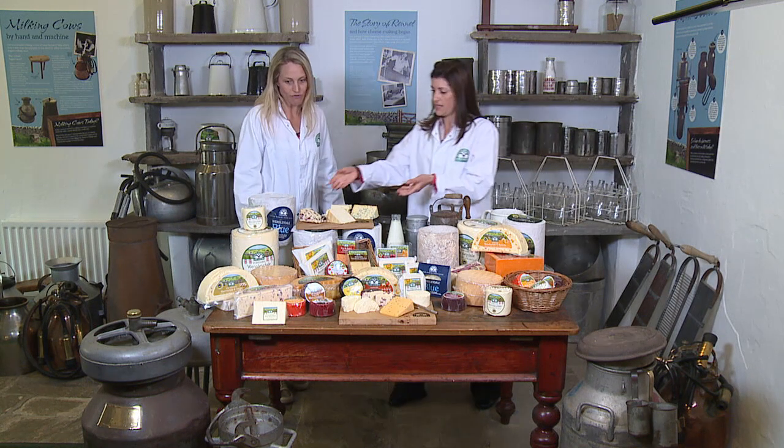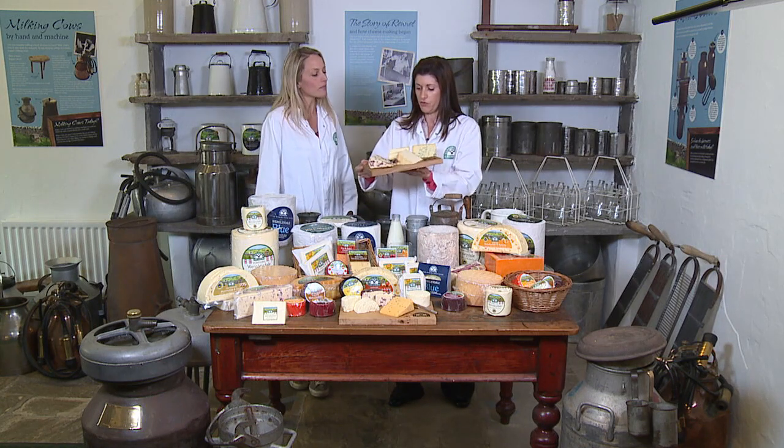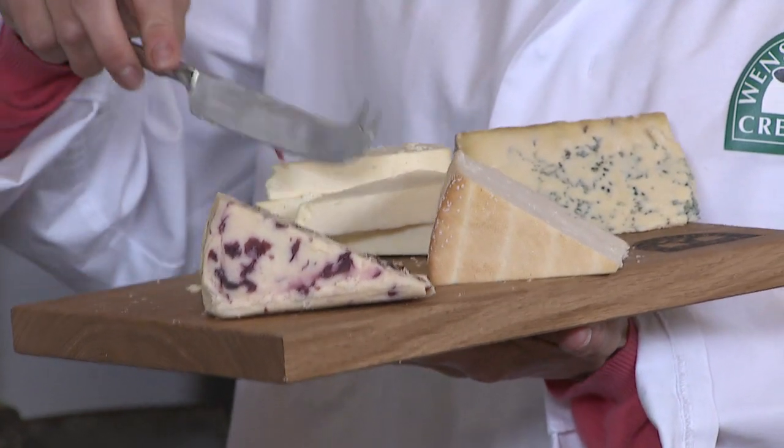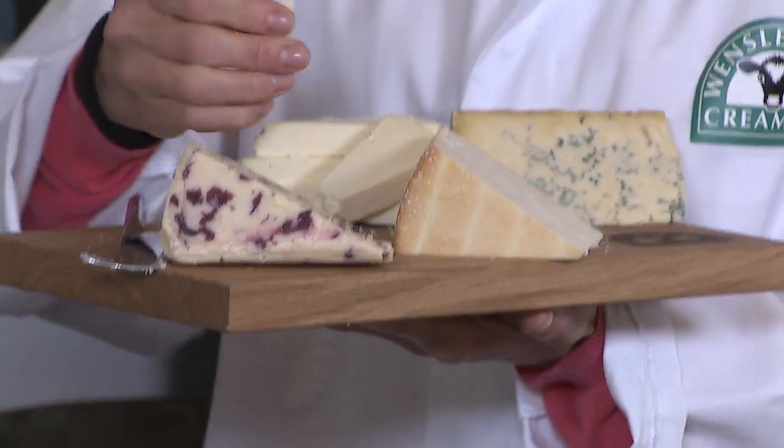If you could talk us through this, Sandra, it would be great what we have here. So here, if we start with the Yorkshire Wensleydale cheese, you can see it's quite mild, and if we cut it, it's quite crumbly.